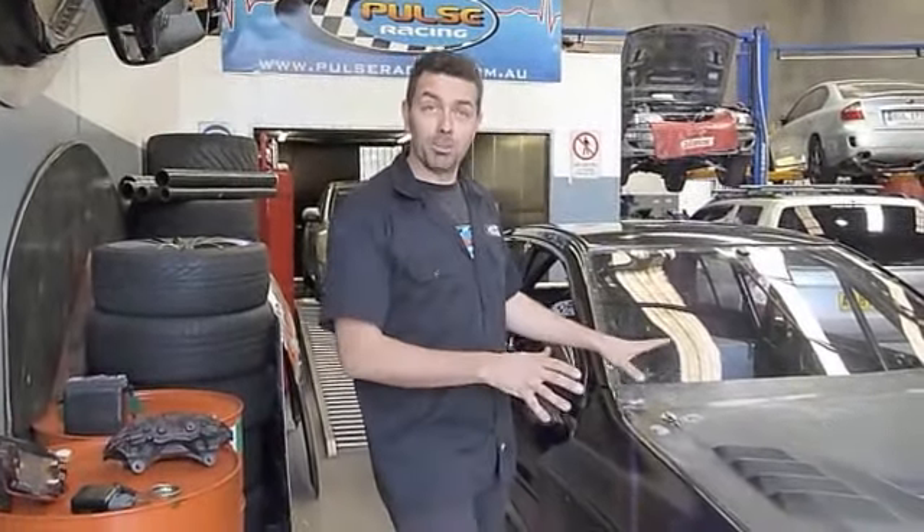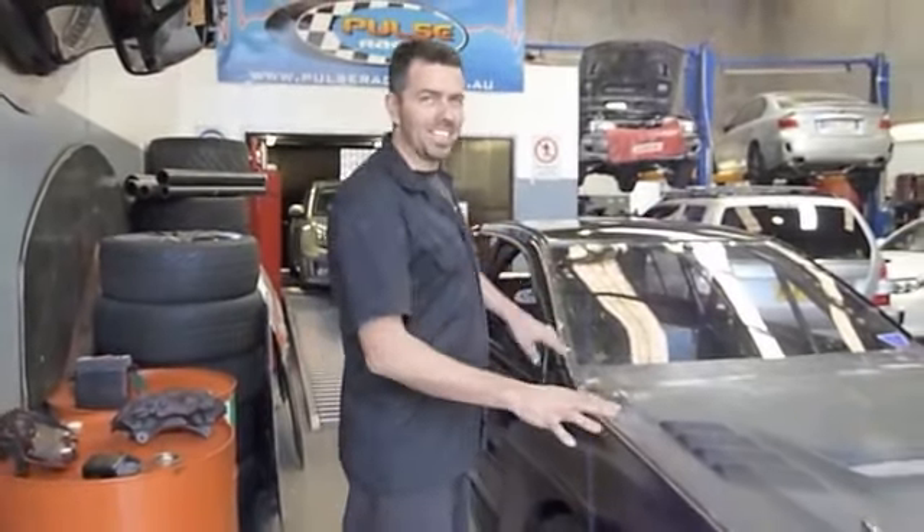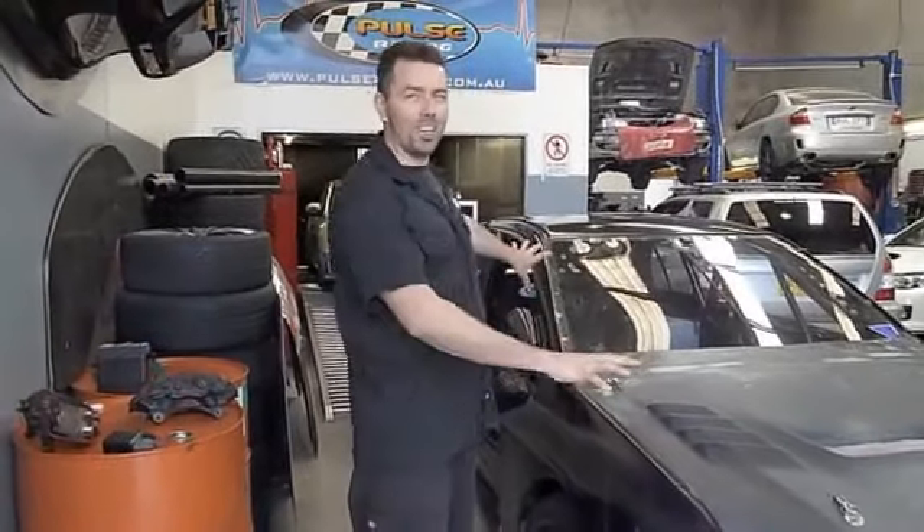Oh, and I almost forgot — one of the most visual things you'll see. We've run this car black for probably about four or five years since 2008. The car was originally black. Bold colour change — wait and see. Not going to miss it. This thing is going to stand out like nothing else.